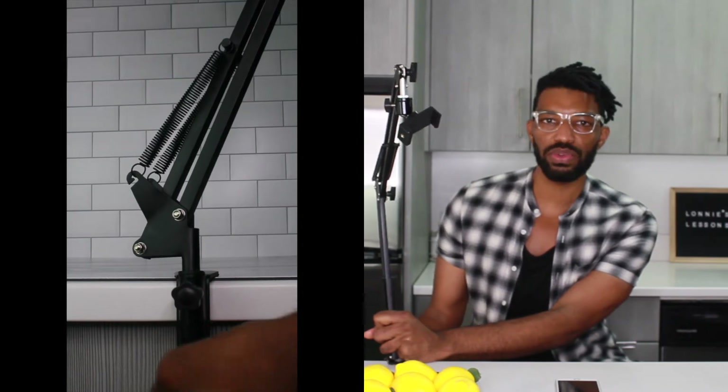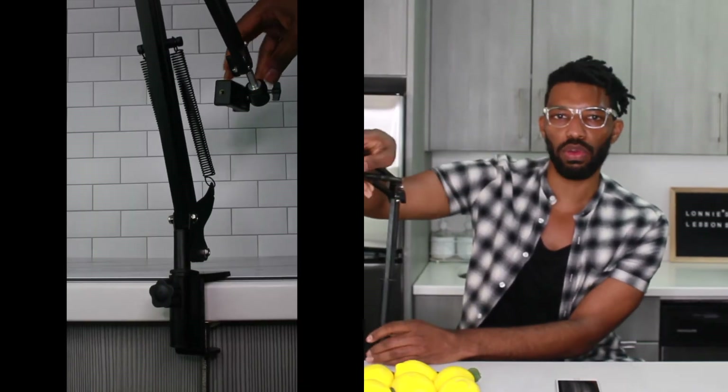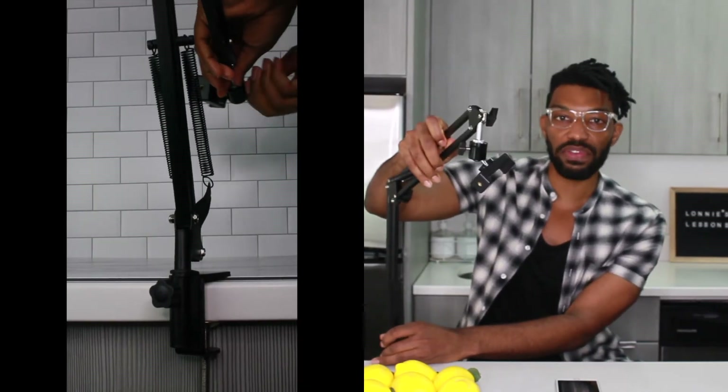Last but not least is fave number five — a tech gadget: the overhead arm articulating phone stand. It looks like a robotic arm! You attach this arm to the edge of a counter using a clamp and screw piece. Once screwed in tight at the base, you can fully move the arm all around. This is a game changer for aerial photography.